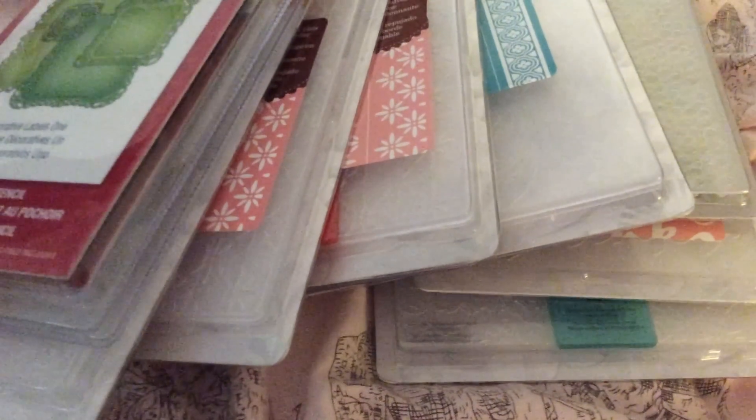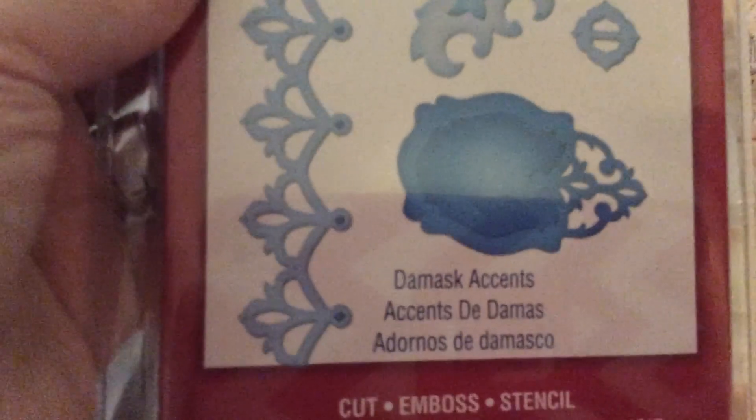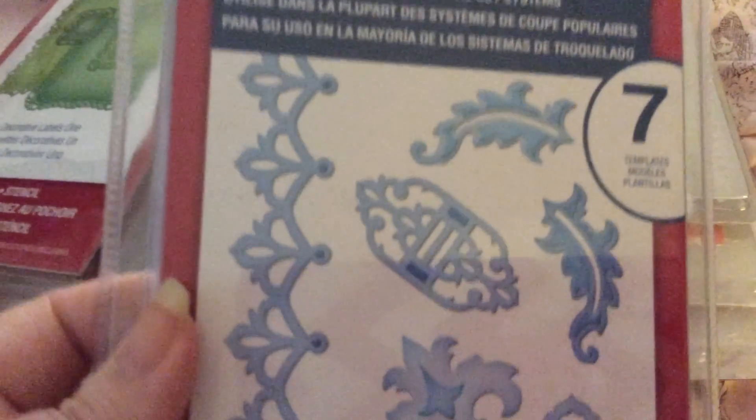And then lastly, I got the Damask Accents — really pretty, I love them. And here's the back.